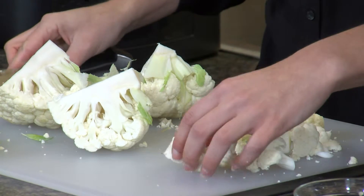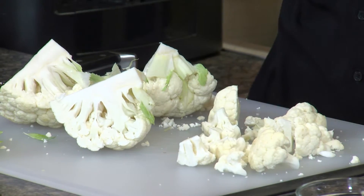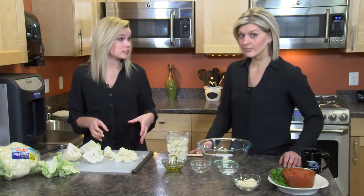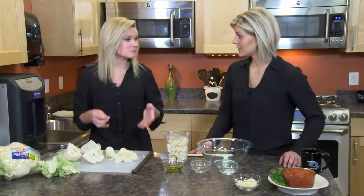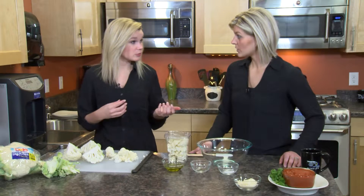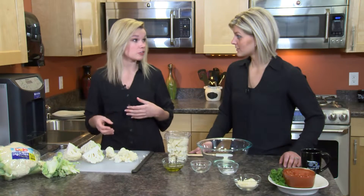You want to wash the cauliflower after you cut it into florets. Once washed, the florets will stay good for about three to four days in the refrigerator, and cooked florets will stay good for about two to three days.